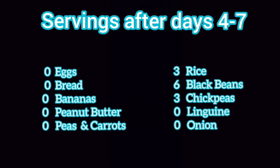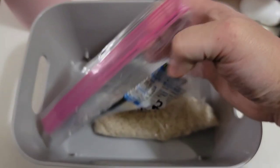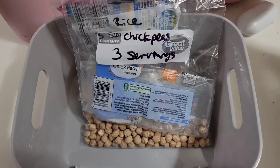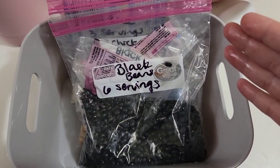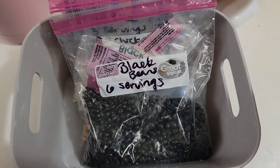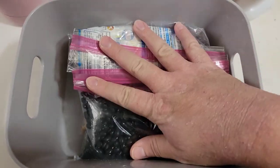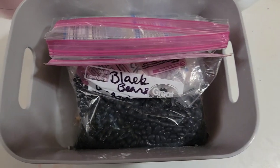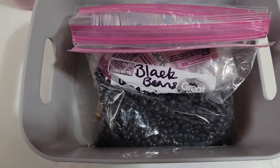Here's what I'm carrying over into the next week: three servings of rice, three servings of chickpeas, and six servings of black beans. That'll probably cover a couple of lunches next time. I'm going to set this on my shelf and make sure it only gets used in the pantry challenge so I can keep track of what's left and how much we're building up.